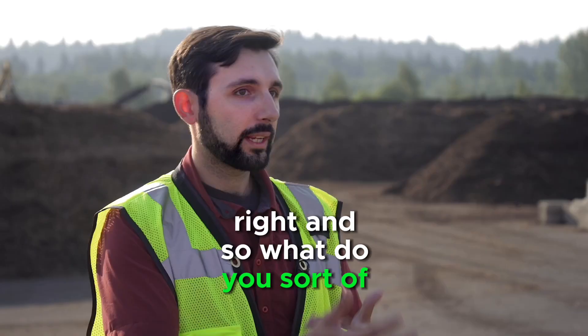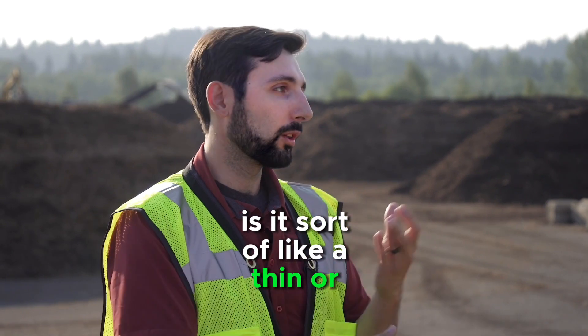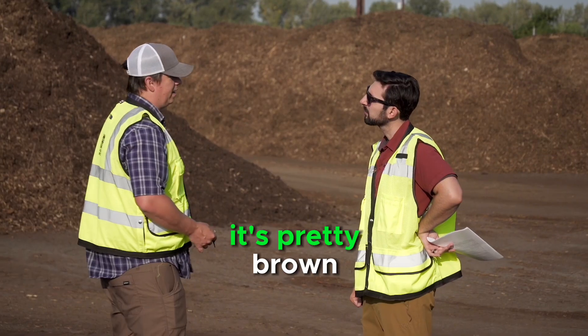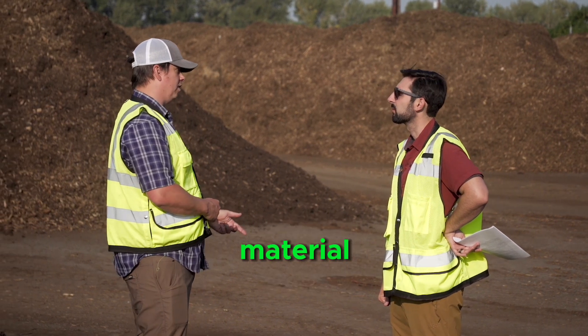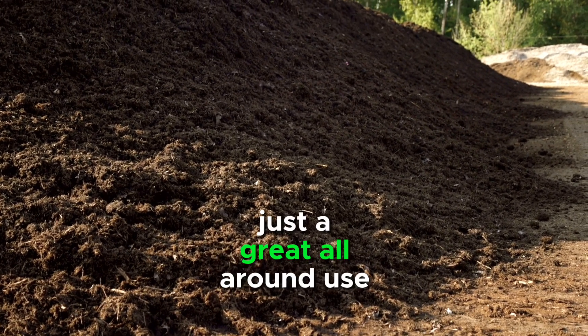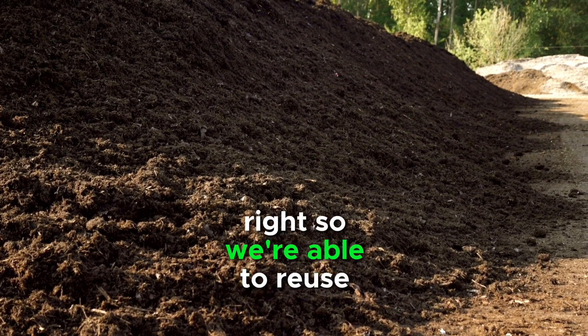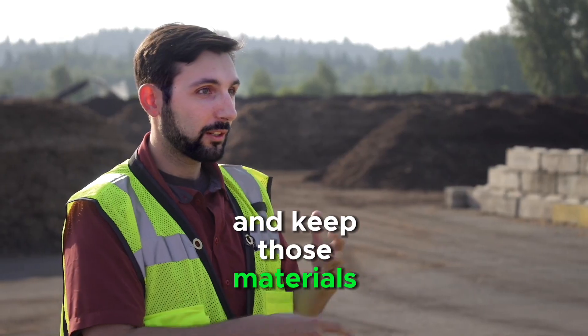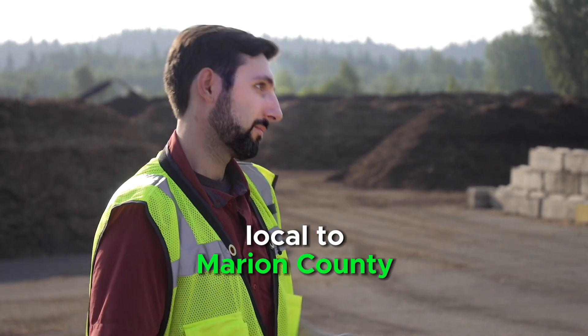What does it look like at the end? It's pretty brown — just kind of a mulchy material that's a great organic matter to put in and amend your soil or put around your flower bed. Just a great all-around use. So we're able to reuse those materials, put them to good use for our plants, and keep that processing local to Marion County. That's exactly right.